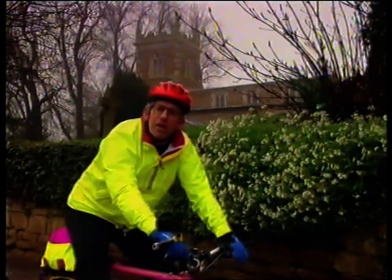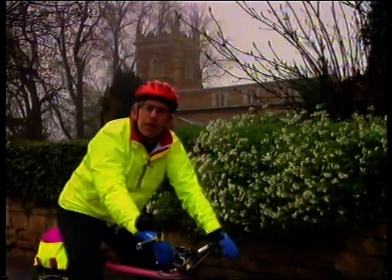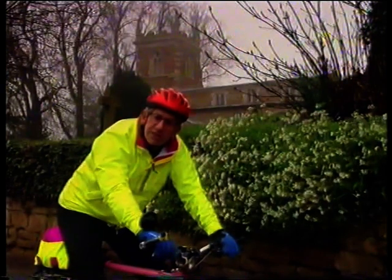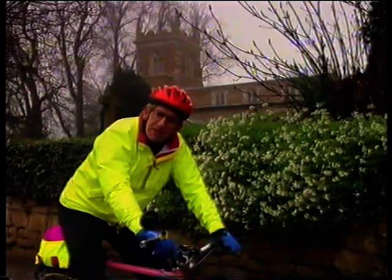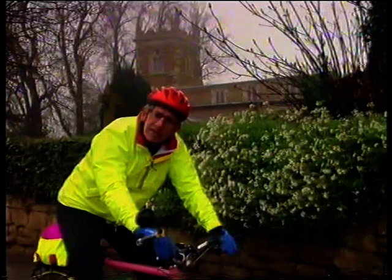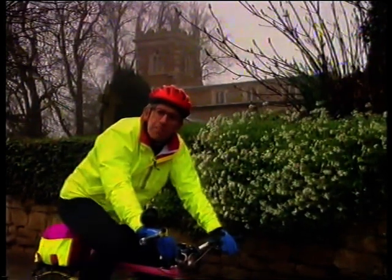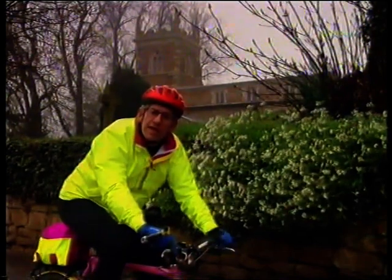I've come to the village of Goadby Marwood, a few miles north of Melton Mowbray in Leicestershire, to celebrate an extraordinary man. He was rector here from 1779 until 1786. He fancied himself as a poet and invented a variety of things from interlocking bricks to a cure for putrid fever, but he's best known for the power loom. His name was Edmund Cartwright.